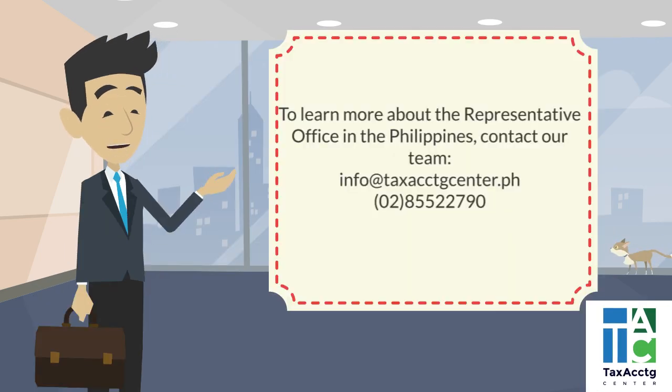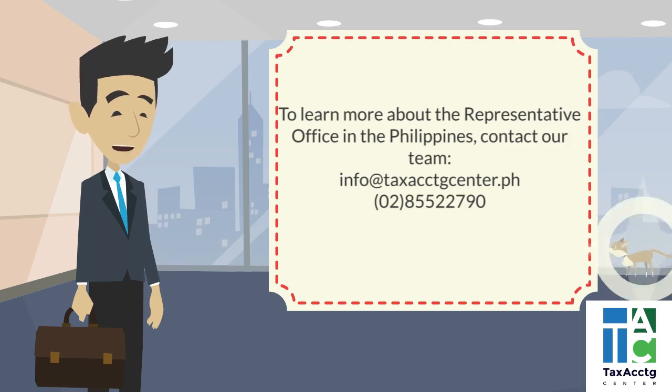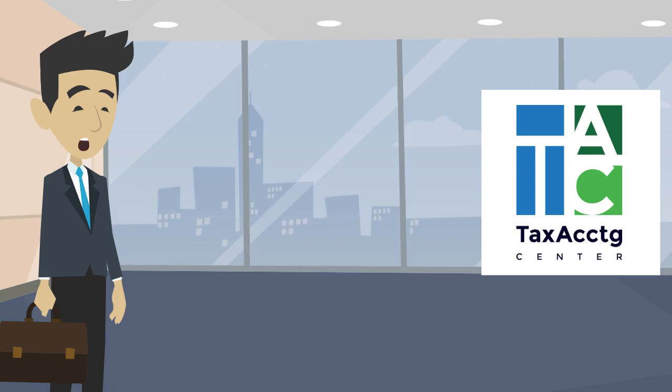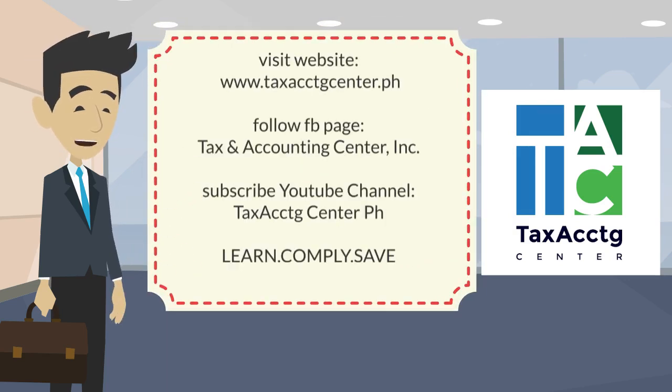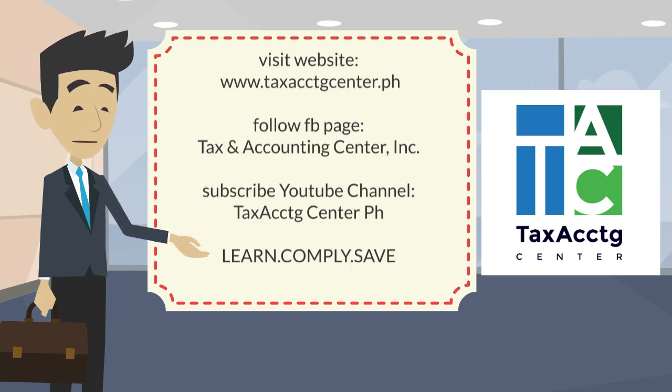To learn more about the representative office and the registration process, feel free to contact our team via email or call us at our phone number. You may also visit our website, follow our Facebook page, and subscribe to our YouTube channel. Always remember: invest in learning, comply with the rules, and save your business from penalties.